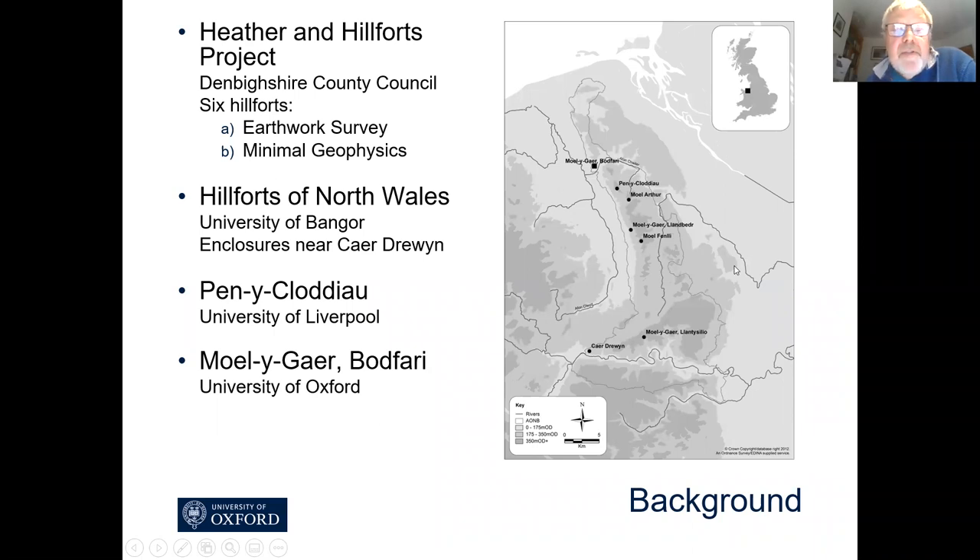A little bit of background. This project grew from the Heather and Hillforts project that many of you will know about. This was run by Fiona Gale of Denbighshire County Council and it looked at six hillforts doing some earthwork survey and small scale geophysics in the Clwydian Hills, the Clwydian Area of Outstanding Natural Beauty.